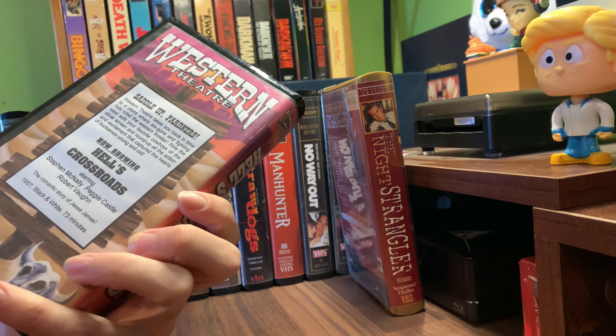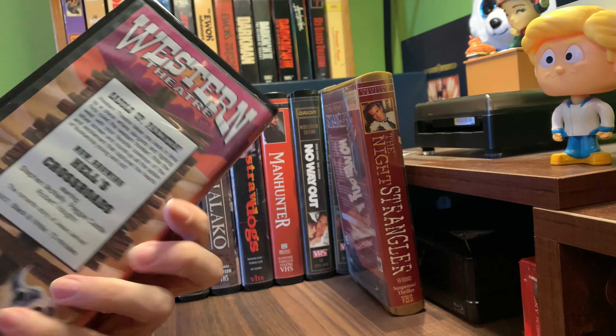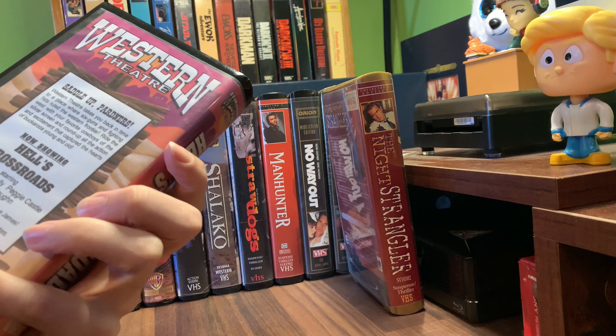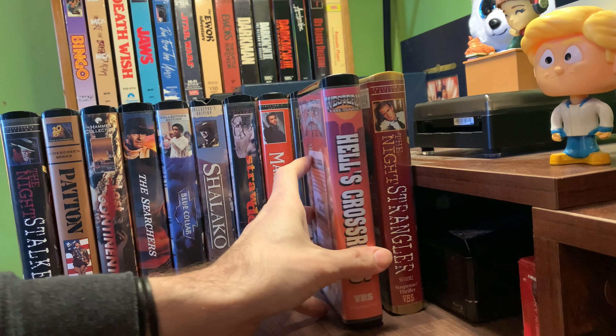Hell's Crossroads, just a generic Western. It doesn't look too special, I can't really tell. This almost looks homemade, really. It looks like from Bob's video, you know. Don't know much about that one - if anything I'll just dump the cover, dump the disc, just keep the case.